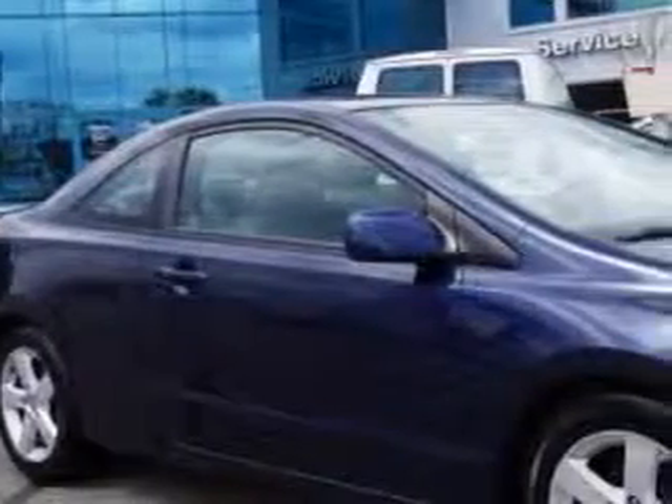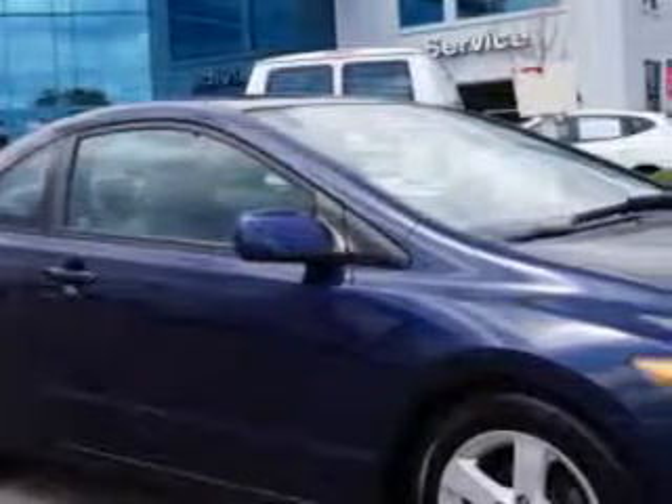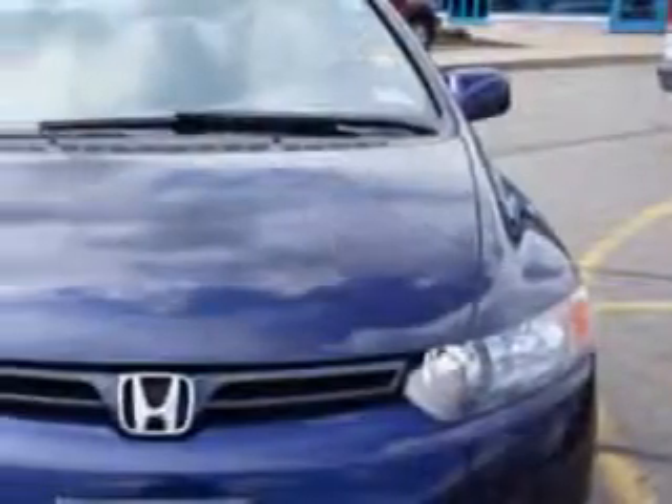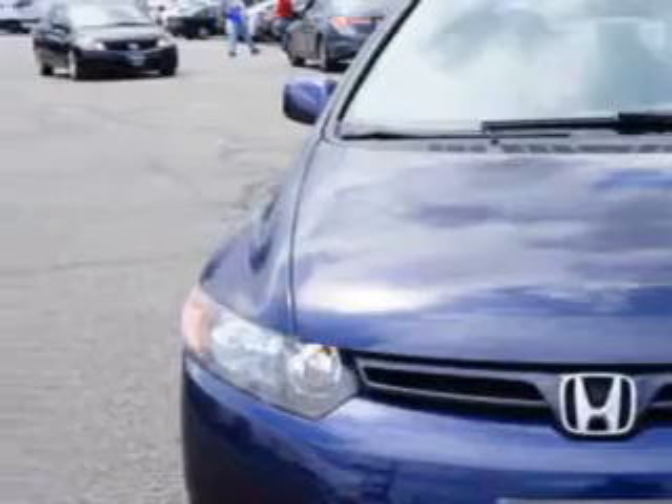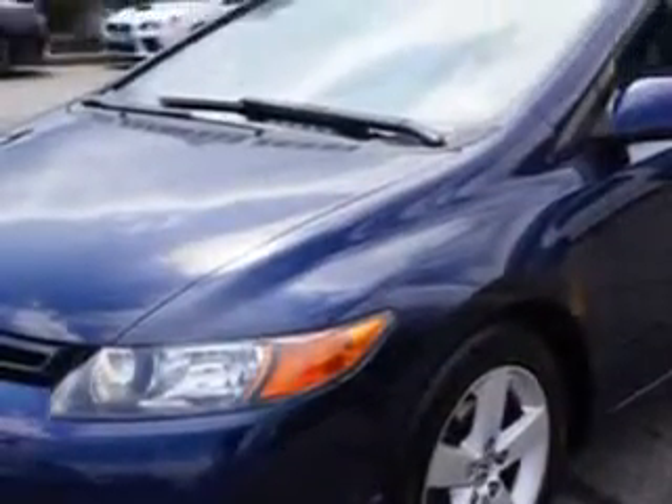Imagine driving this Atomic Blue Metallic 07 Honda Civic 2-Door Coupe with NAV, equipped with a 4-cylinder engine and a 5-speed manual transmission. Enjoy an exceptional 34 miles to the gallon on this great car.